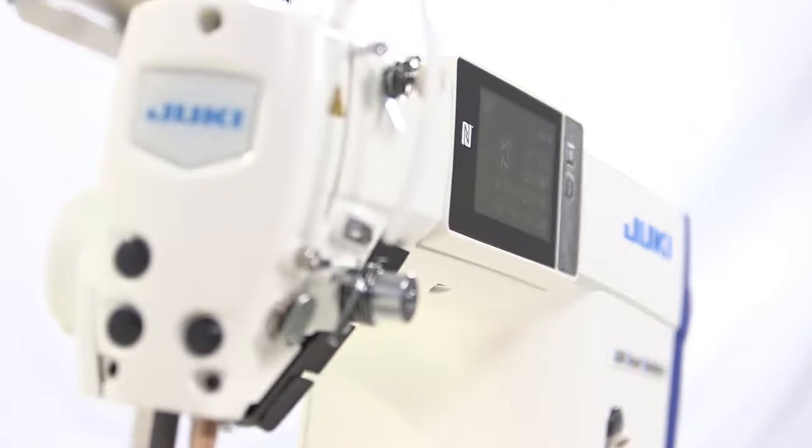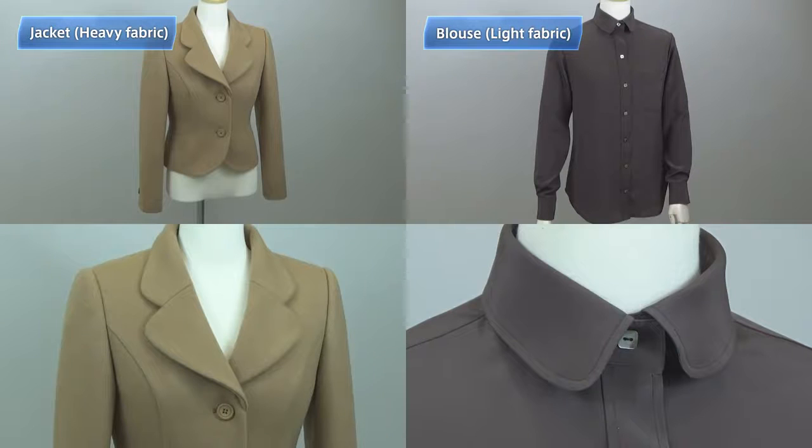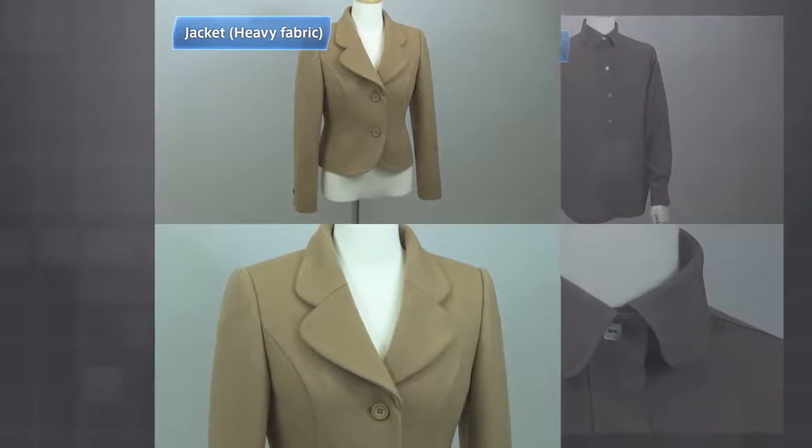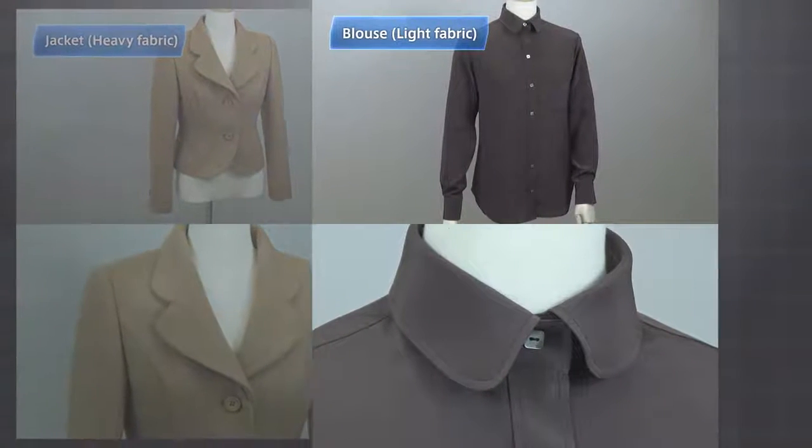Let me explain how to use the digital sewing system by showing an example of a shop that recently started to use DDL9000C. The operator here is sewing a jacket of heavy fabric, and the supervisor is adjusting the sewing machine to prepare for the next sewing item — a light fabric blouse.